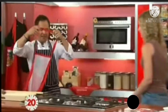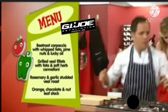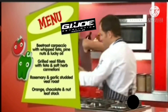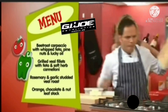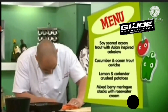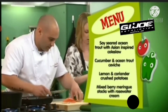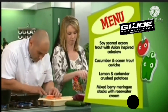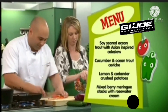Great job, audience! And they're off and running. Now for Melissa and Alice here on this other side: the pizza and cappuccio with the whipped feta, pine nuts and lucky oil, the grilled veal fillet with feta and soft herb cannelloni, the rosemary and garlic-studded veal roast, and an orange chocolate and nut leaf stack. And on the capsicum side with Shane and Joanne, they're going to be cooking the soy-seared ocean trout with an Asian-inspired coleslaw, the cucumber and ocean trout ceviche, the lemon and coriander-crushed potatoes, and the mixed berry meringue stacks with rosewater cream.